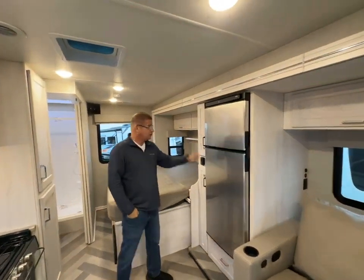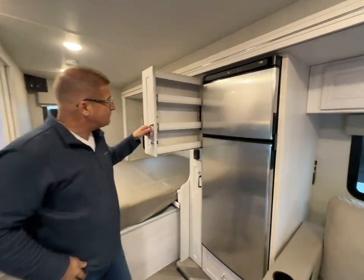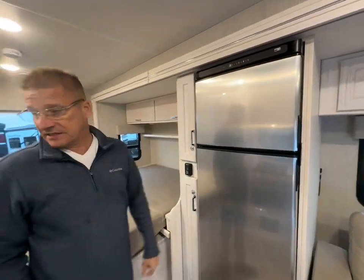You have your fridge and freezer — I love these pop blocks, nice spice rack there. You can actually shut this and keep all these components contained.